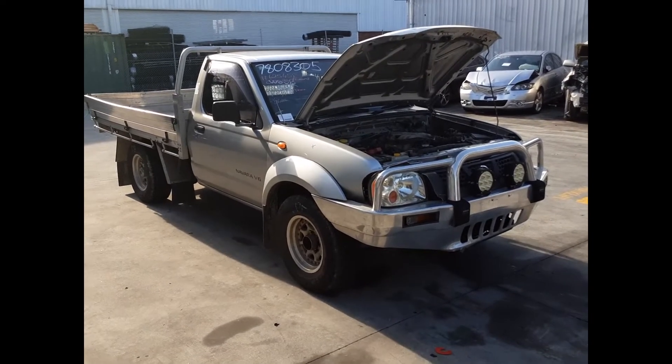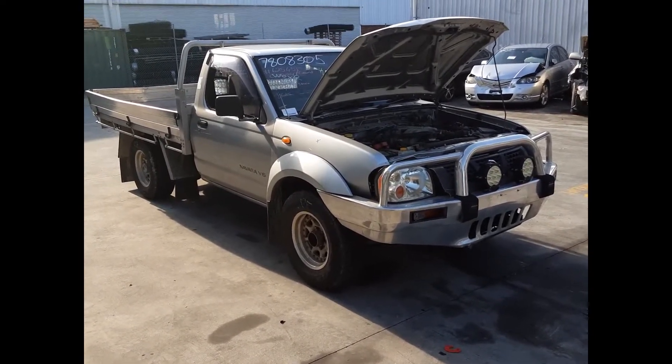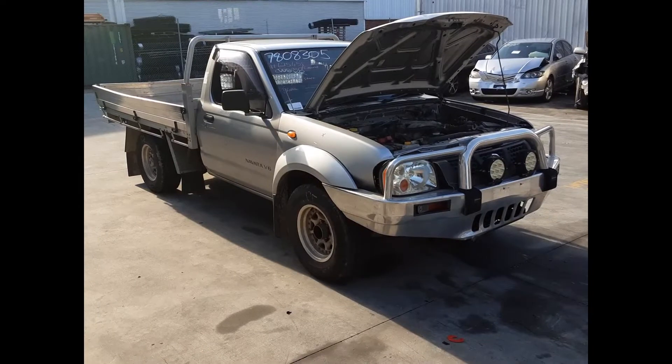Hi, this is Chris from Total Parts Plus and today we have a 2002 Nissan D22 Navara DX single cab chassis ute. Stock reference number 4886.